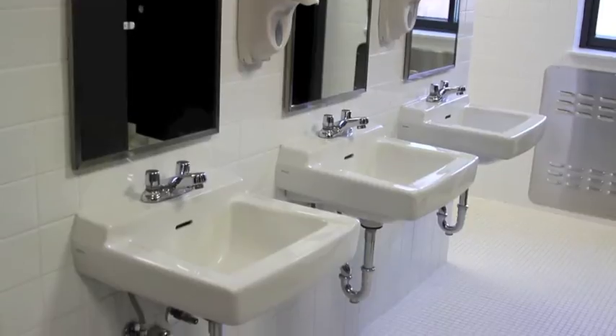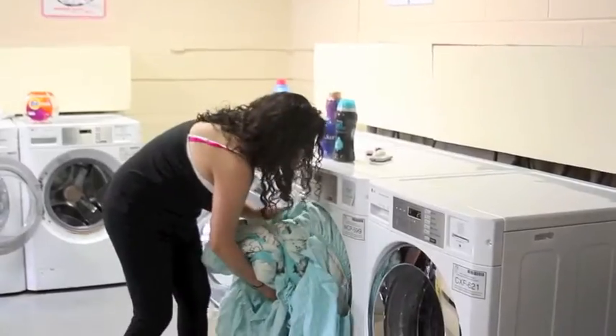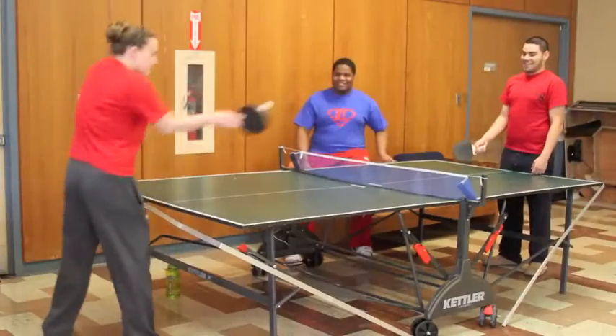Several bathrooms have been renovated with beautiful new sinks and showers. Downstairs there's free laundry for students, and on the first floor there's a big lounge where residents spend time playing ping pong, shooting pool, or just relaxing with their friends after class.